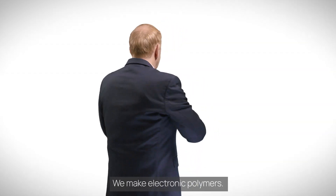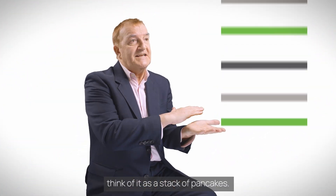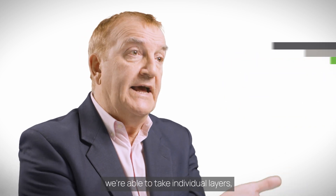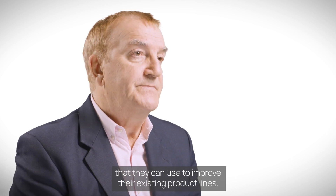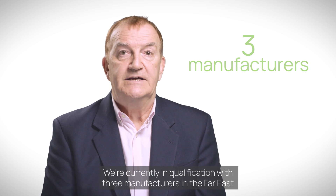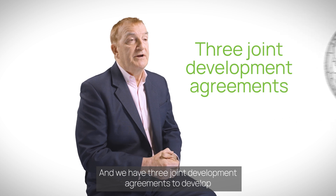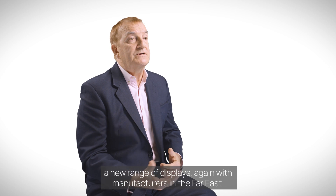We make electronic polymers. To make a transistor, you actually use several different polymers — think of it as a stack of pancakes. When we engage with the display market supply chain, we're able to take individual layers that they can use to improve their existing product lines. We're currently in qualification with three manufacturers in the Far East with our single layers, being used in existing products to improve their performance. And we have three joint development agreements to develop a new range of displays, again with manufacturers in the Far East.